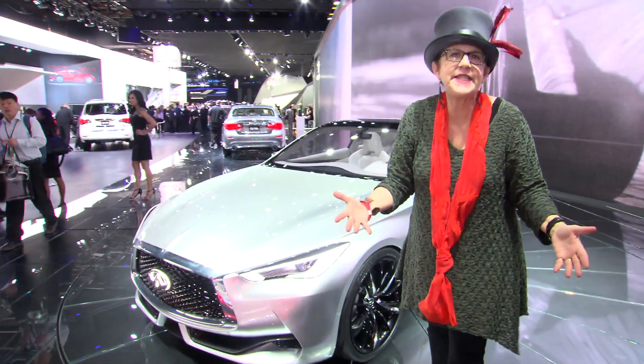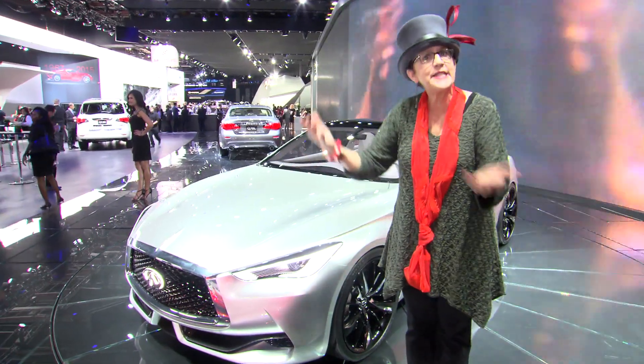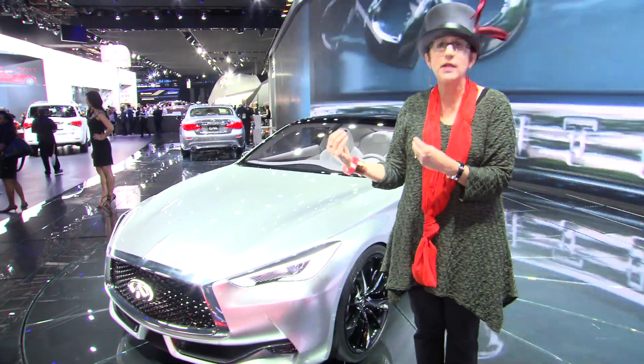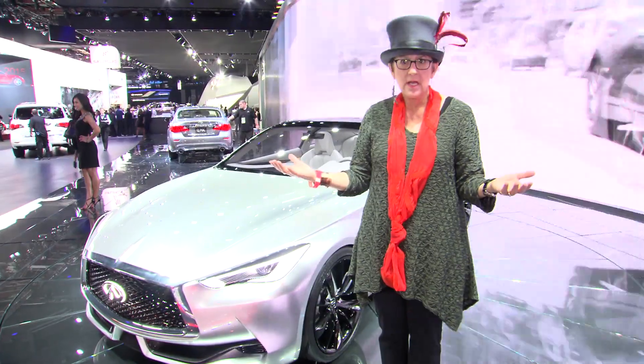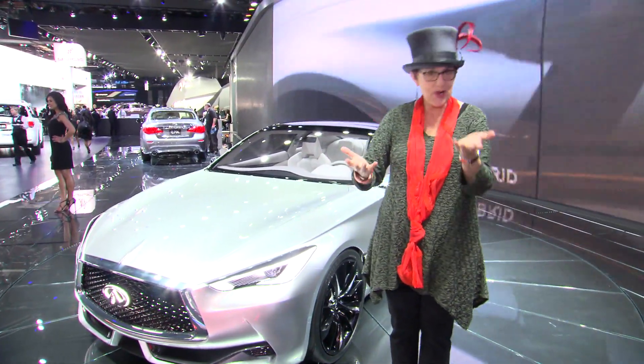We are here on the Infiniti stand with the Q60 concept car. Unfortunately, the global executive head of design, Alfonso Albaiza, lost his voice, so I'm going to have to have the voice for both of us.